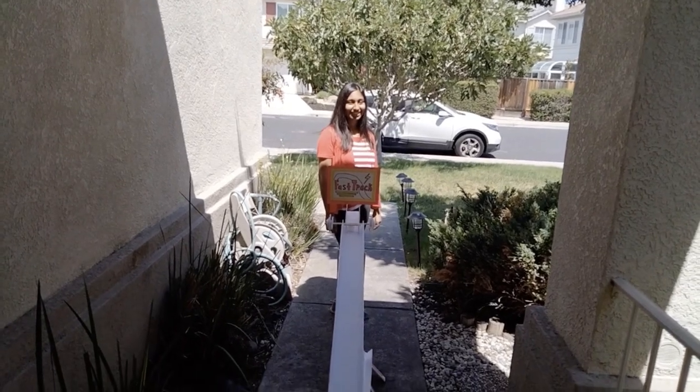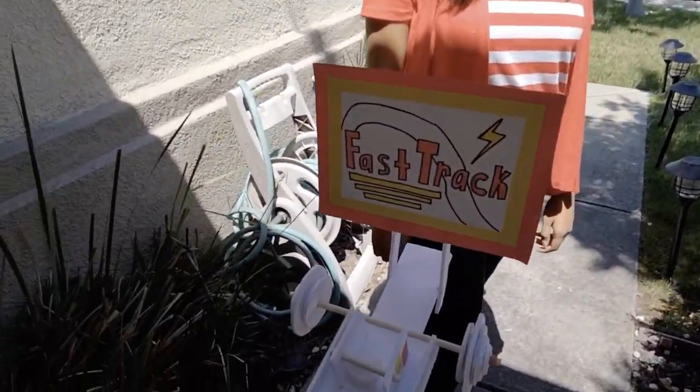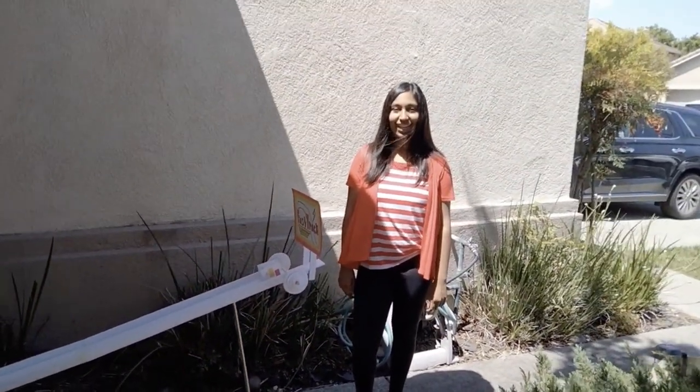My device consists of two ramps and an especially designed wheeled device that converts potential energy to a lot more rotational kinetic energy than translational kinetic energy. This device also demonstrates transfer of energy to a stationary ping pong ball. Here it goes!